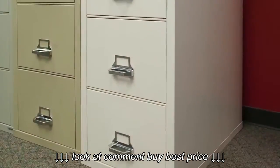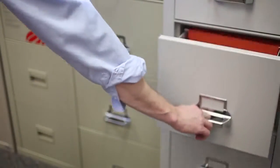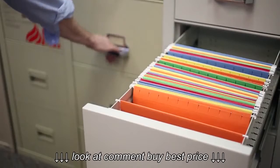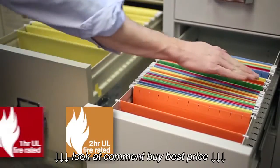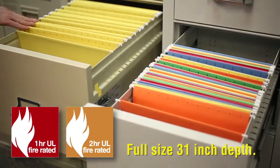Available in two, three, or four drawer sizes in both letter and legal widths, these Fire King file cabinets carry a UL350 fireproof rating for up to two hours and are available in a full-size depth of 31 inches.